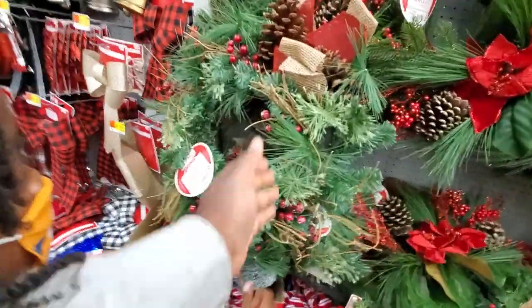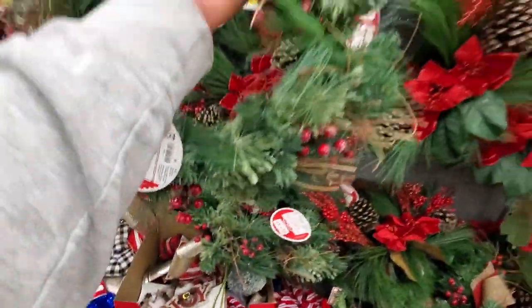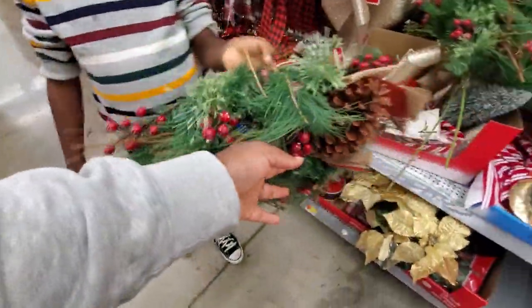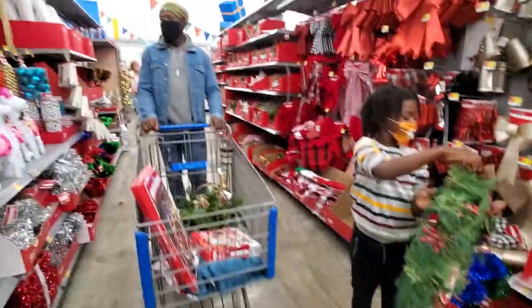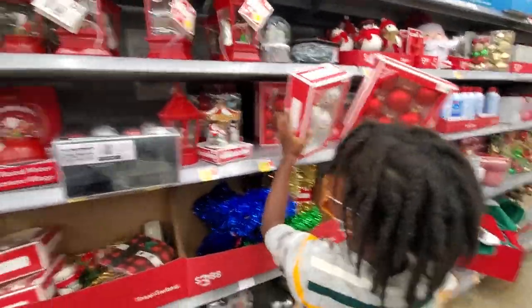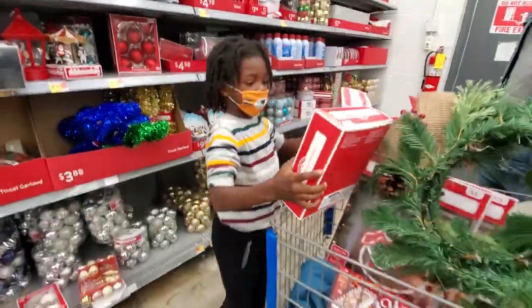Let's grab a wreath, Aiden. I think it's really nice. Which one is better, this one or that one? What do you think, babe? Which one should we grab? This one? We need ornaments. Did you even look at them? Are those the ones you want?